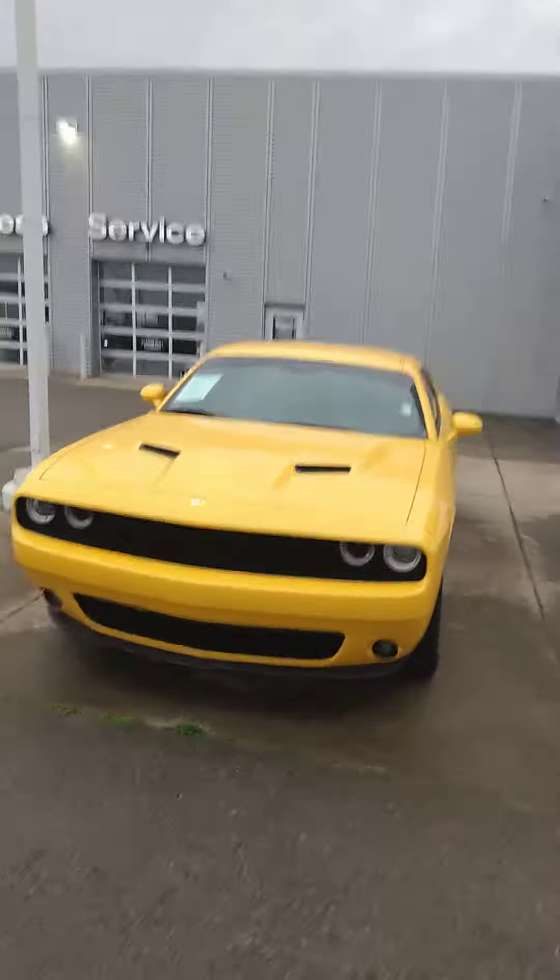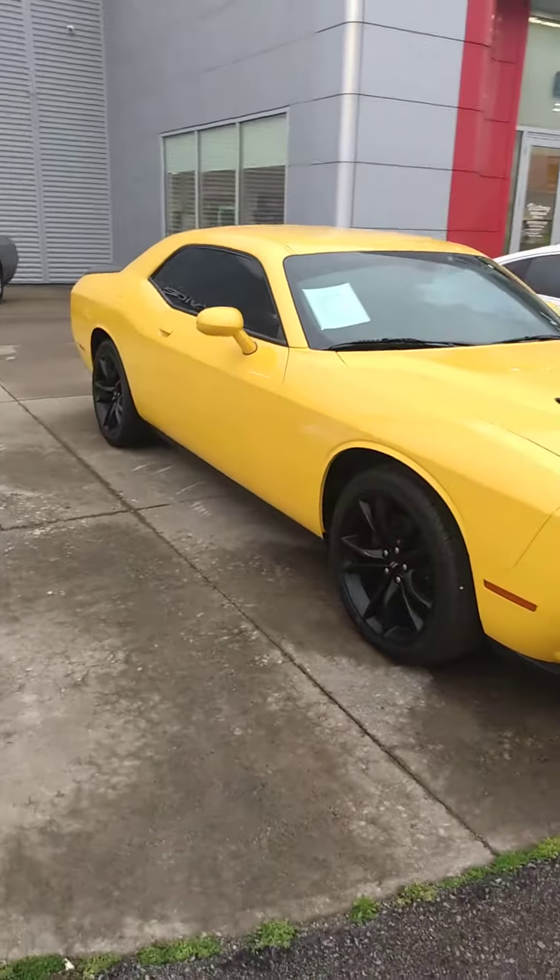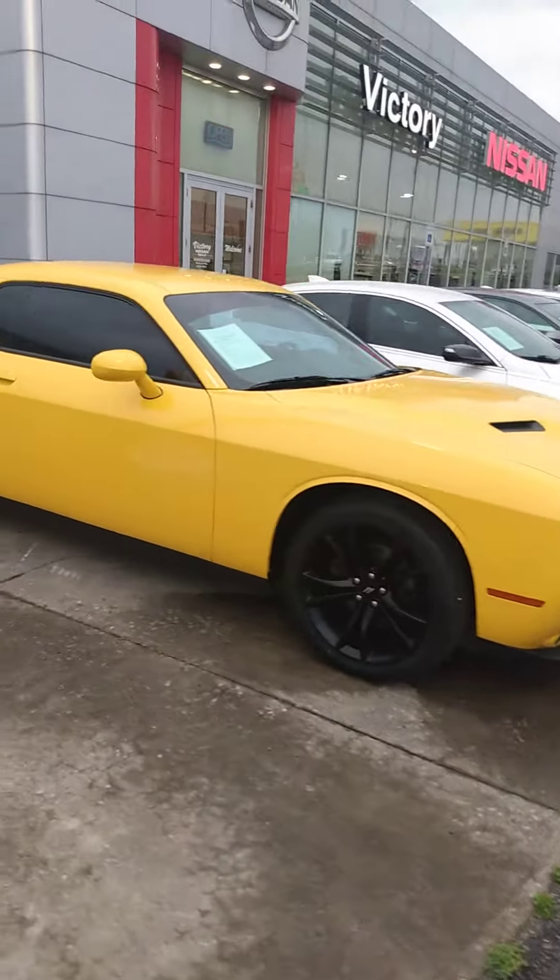Hey Mario, it's John here, Victory Nissan. I do appreciate your time on the phone, and you wanted the address so there is that, but also giving you a look at the vehicle here.